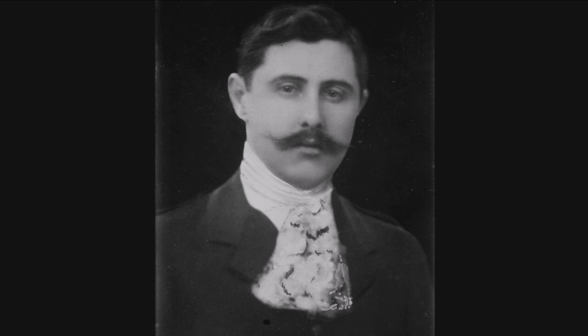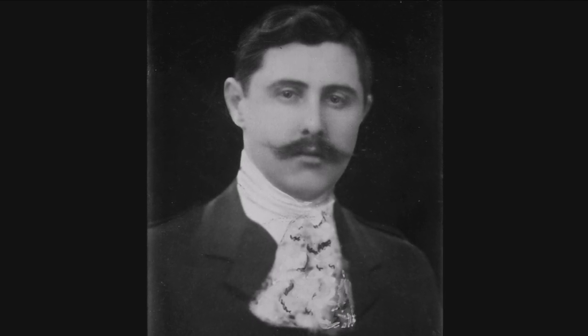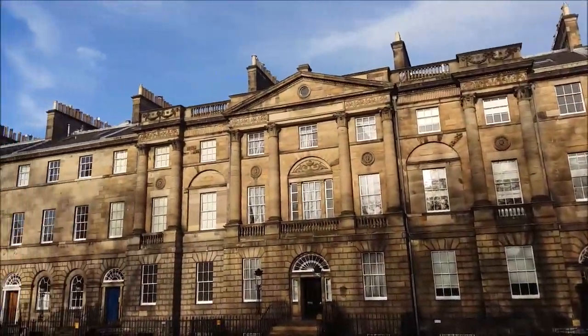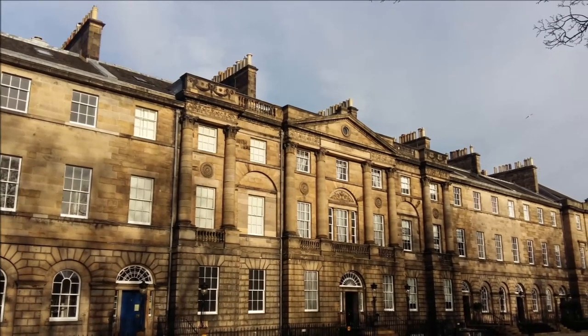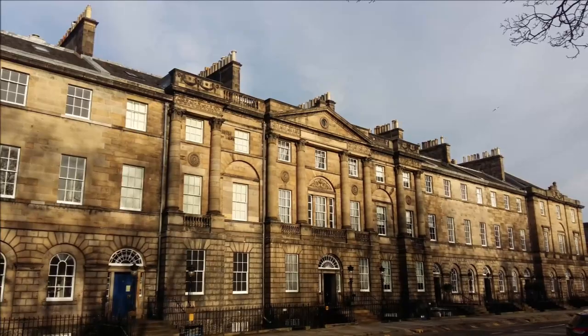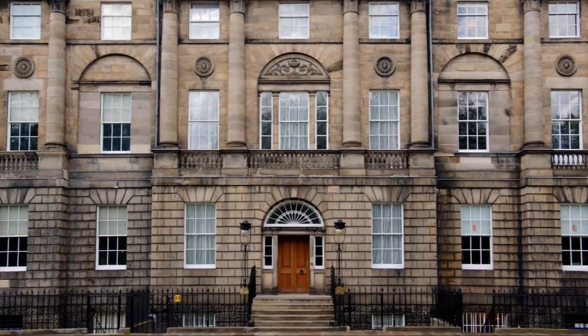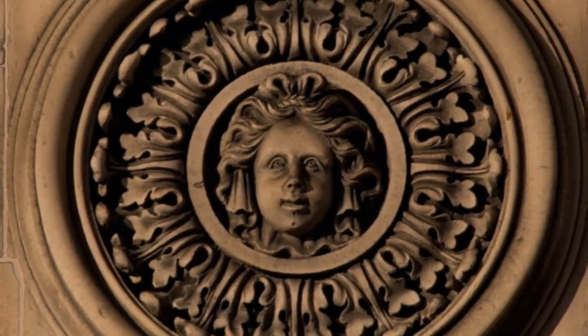Having previously acquired number 5 Charlotte Square in 1903, Bute was a member of the House of Lords who would go on to purchase number 7 Charlotte Square in 1927 and help restore the buildings to Robert Adam's original design. In May 1966, the state accepted ownership of the three properties in lieu of payment for death taxes owed after the death of the 5th Marquess of Bute. The National Trust for Scotland took control of the properties and allowed the Bute House Trust to manage Bute House itself.